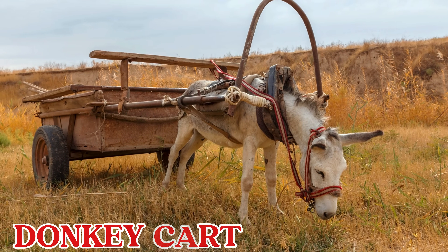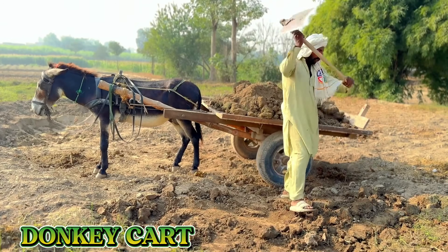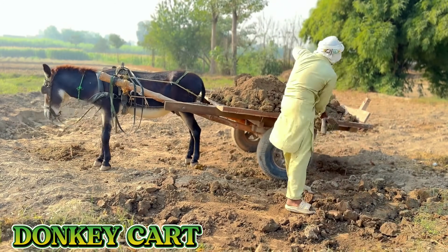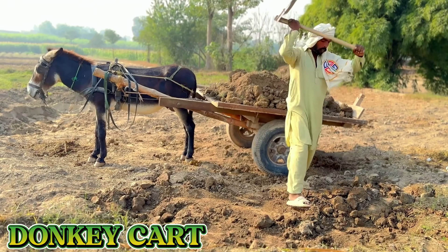This is a donkey cart. A donkey cart is a small wooden cart pulled by one or two donkeys. Farmers use it to carry fruits, vegetables, or light tools around the village.